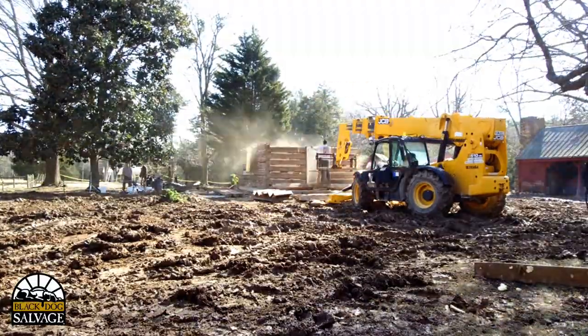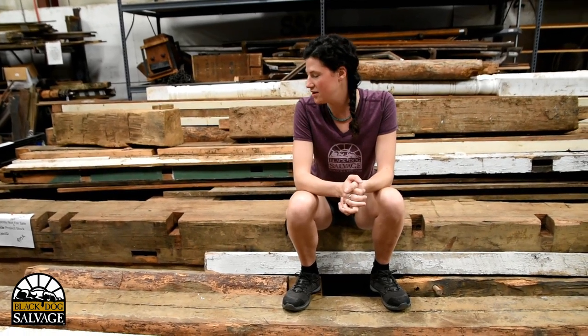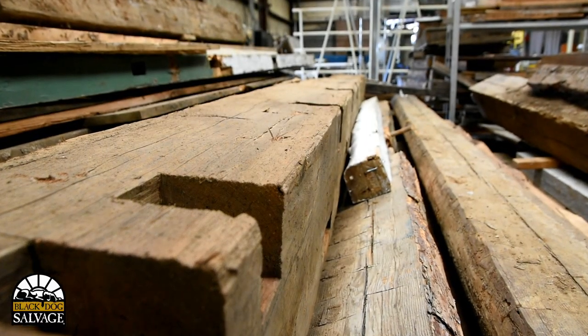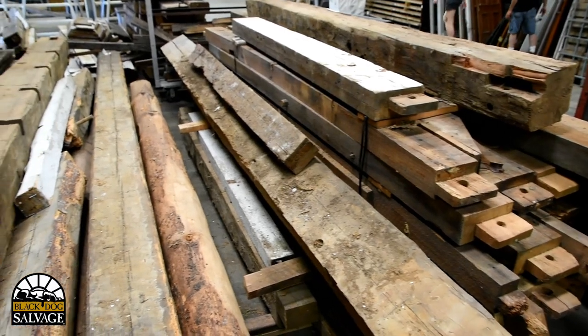Hey everybody, it's Grayson and I'm at my warehouse with the cabin that we salvaged. We salvaged this cabin in Drake's Branch, Virginia a couple weeks ago. This is the current state — a bunch of old logs. Some of the logs I'm sitting on were hewn in the 1700s, and the rest of it in the 1800s.